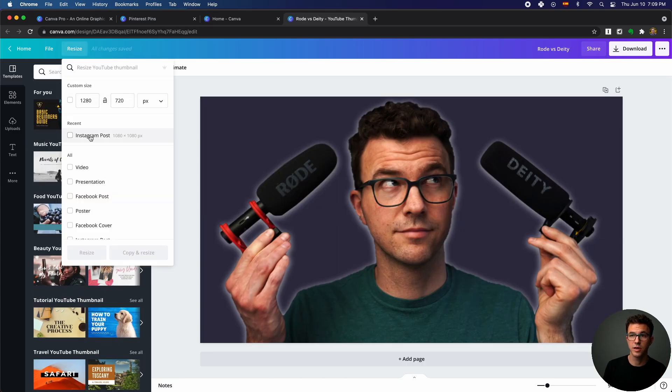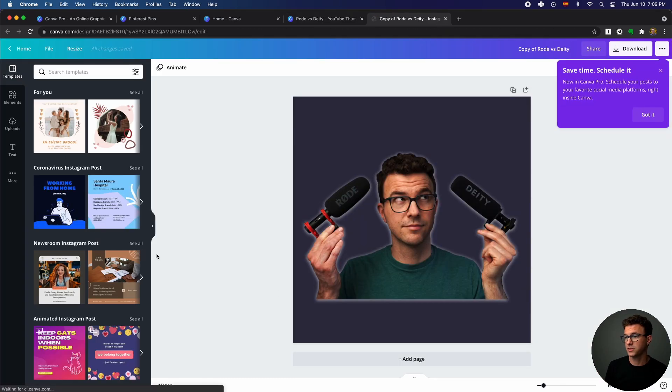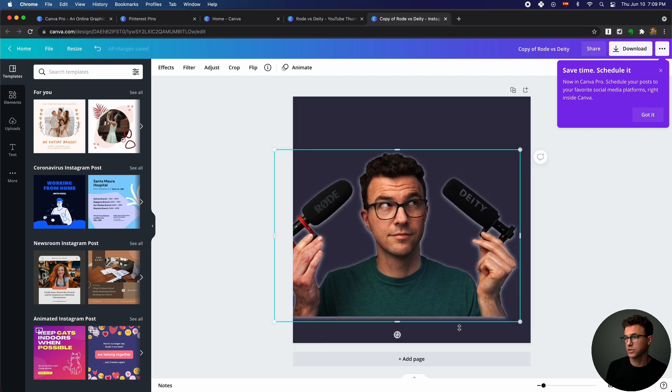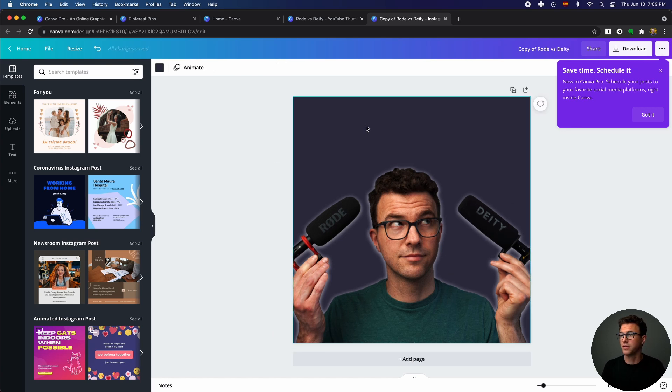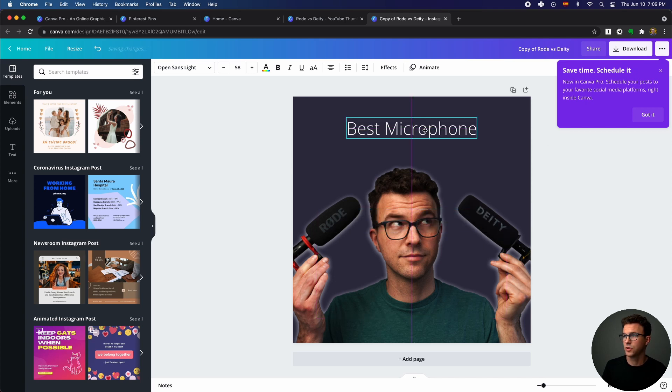With Canva Pro you can click Resize and say you want to create an Instagram post — it pulls all the elements from the existing design. You may need to do a little repositioning given the different dimensions, but it's much, much easier than opening a new design and finding the image, text, and other elements all over again. If you're creating content for Instagram posts, Instagram stories, Pinterest, and Facebook, each has slightly different dimensions. With resize you can change dimensions and move things around to get all those designs done really quickly instead of starting from scratch each time.